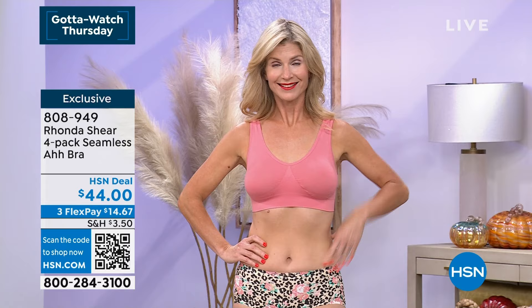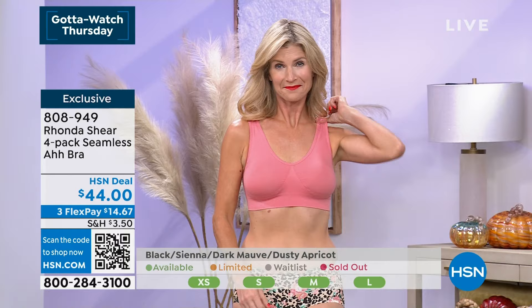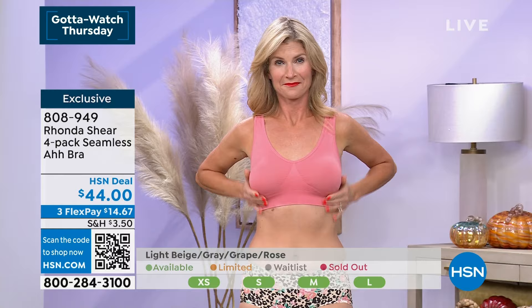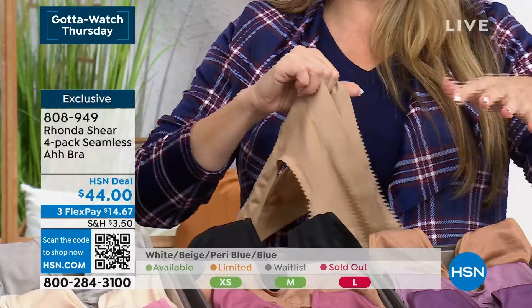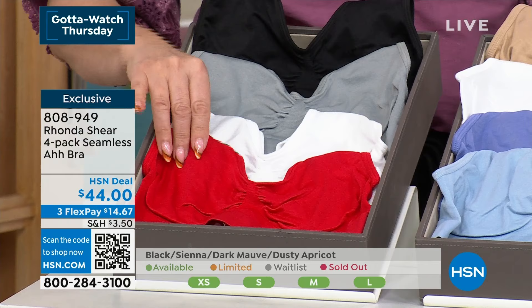Rhonda has done a lot of work with breast cancer survivors — we do a lot of boutiques and we listen. I can't tell you how many phone calls we've taken over the years from women for whom this is like — you feel like you're not being modest, you can't go out even to the grocery store without a bra on. This is the one where you're like, am I wearing a bra? Don't let the stretch fool you — my aunt is a 3X, she doubles it up when she goes to work. When she comes home she just takes one off and she's lounging in a single layer. This is a great gift because you can't go wrong with the sizing, and the colors are so pretty.